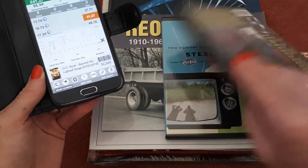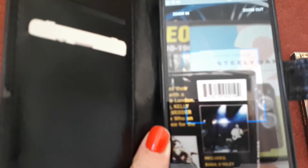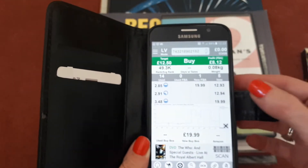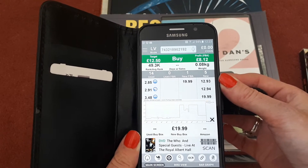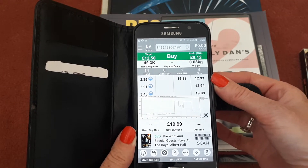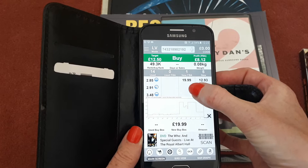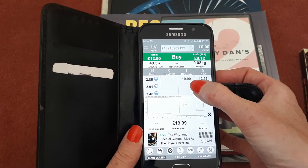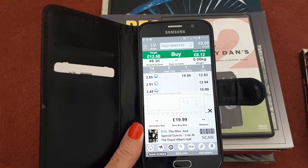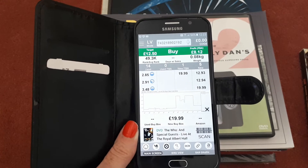Then I found The Who — this is sealed, brand new, no damage to the covering or the DVD itself whatsoever, so that's a good find. Scanning it, we can see there are five sellers selling this in new condition and the cheapest price currently is £12.93. The left column indicates merchant-fulfilled sellers. If you were to send it to FBA, you'd look at that column — there's only one FBA seller and they're asking about £6 more, so you can decide whether to fulfill it yourself or send it to FBA and have Amazon pick, pack and ship it.